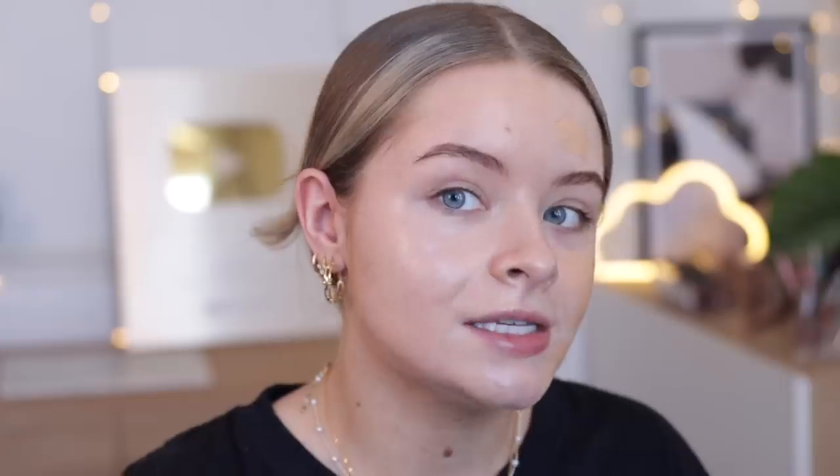The Elf one does have a bigger doe foot, but it's the same sort of product — you can use it underneath your makeup, mix it with your foundation, or just put it on the high points of your face. Let's blend out the Charlotte Tilbury first. So that is — let me zoom in all the way. This is how the Charlotte Tilbury one looks: it gives your skin a glow, it gives a little bit of coverage. It's not like a foundation so it doesn't give crazy coverage, but it gives that smoothed, glowing filtered effect.